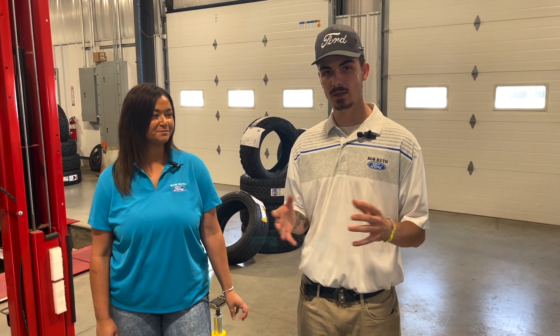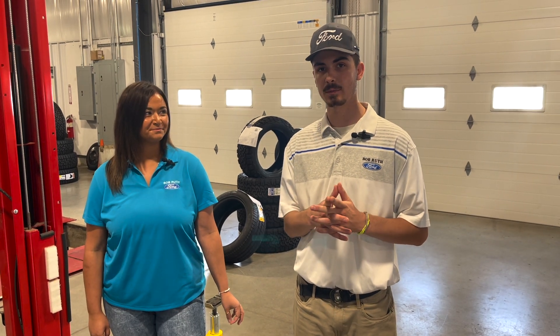We do sight unseen offers. All I need from you is just a few pictures, and if you'd like to bring it into the dealership, we do everything in-house, and we'd be able to get you a ride home if needed. Also, we come to you to pick up the vehicle.